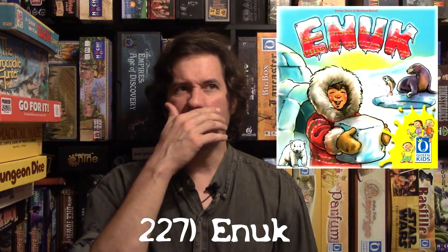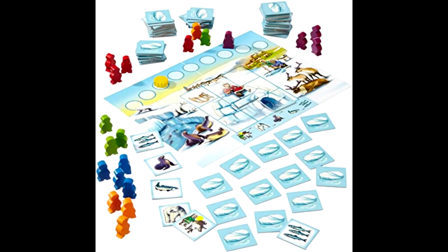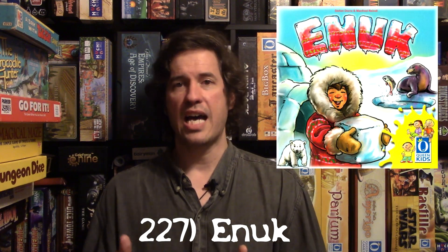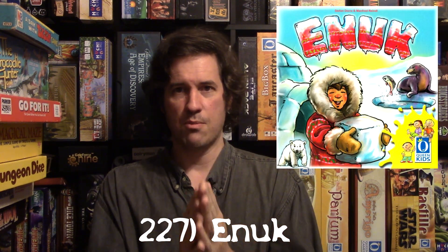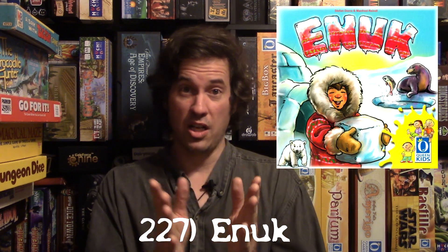Number 227 is a Queen game I absolutely love — it's a children's game called Inuk. It's like the game of Memory but with a food chain twist: certain predator tiles can only go after tiles of smaller or equal value. It's also push-your-luck — you're flipping tiles one at a time.